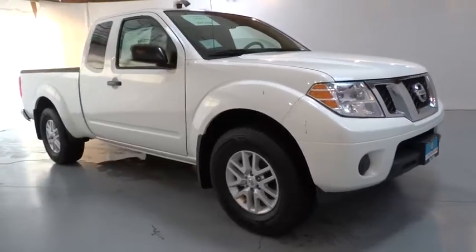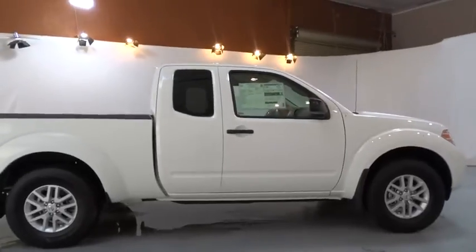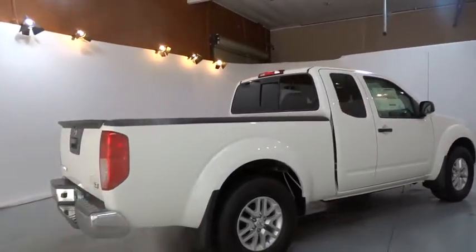The 2017 Nissan Frontier. The Nissan Frontier offers a full-length, fully-boxed frame for strength, serious off-road capabilities, and a five-star rating for side-impact crash safety.